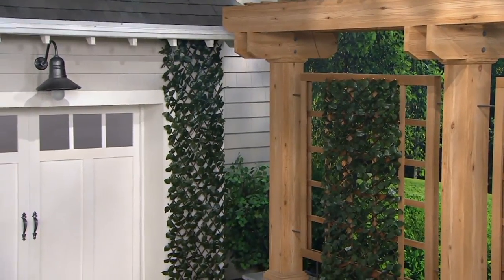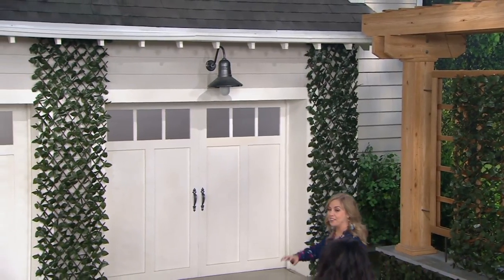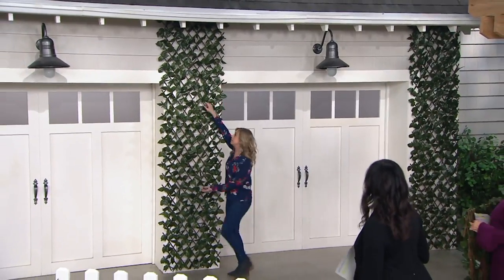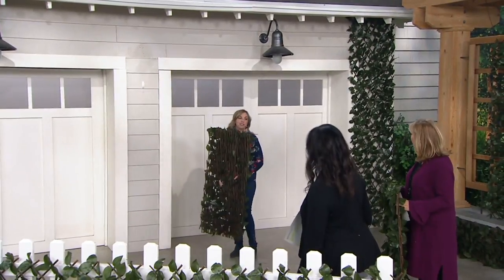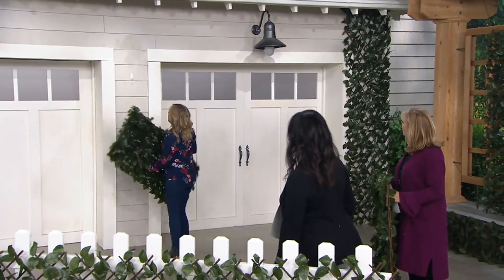If you have a gate and your dog's just barking at everything that walks by, how about putting one of these up on your gate? I love the look of climbing ivy too, whether you have something you want to cover. I absolutely love doing this because it's instant climbing ivy. Let's talk about installation.